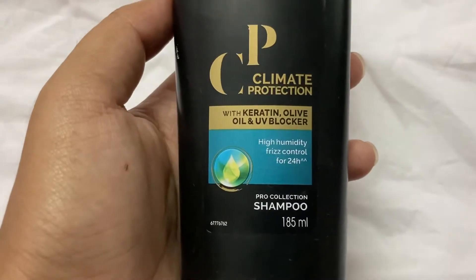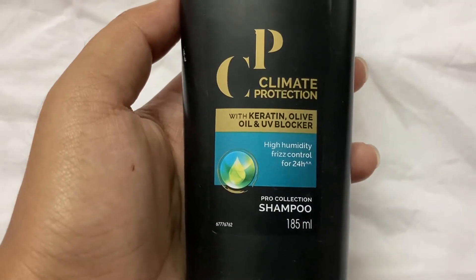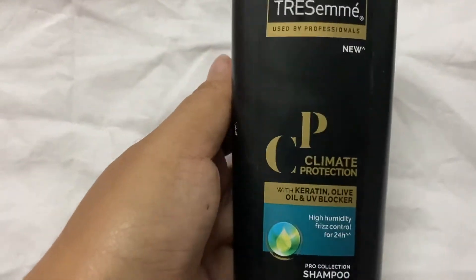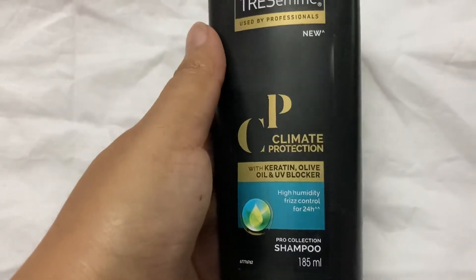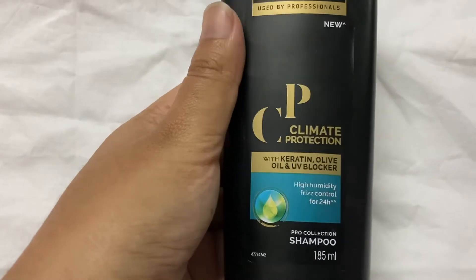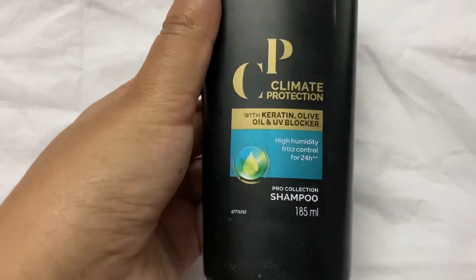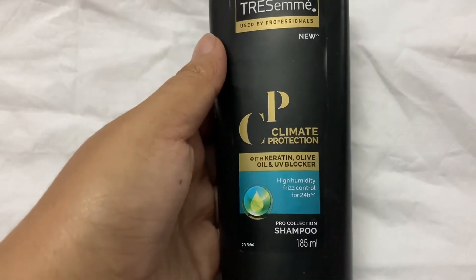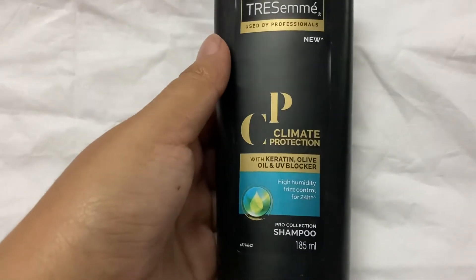Here you are looking for high humidity frizz control for 24 hours. This shampoo helps with frizzy hair. It gives soft and silky hair. It has a little curl control and it helps you a lot in high humidity areas.